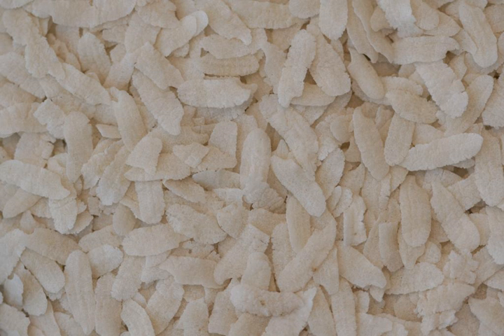In particular, Indori poha is famous in Indore and eaten with jalebi. This easily digestible form of raw rice is very popular across India, Nepal and Bangladesh, and is normally used to prepare snacks or light and easy fast food in a variety of Indian cuisine styles.